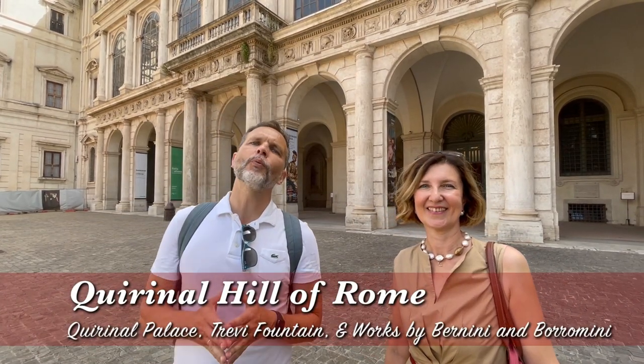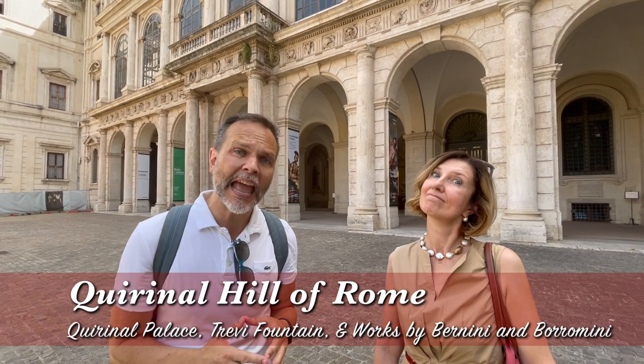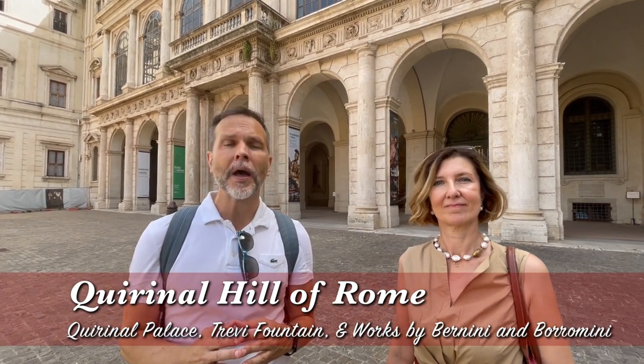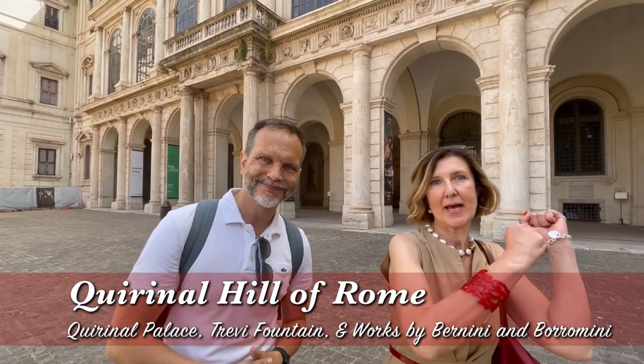Welcome to TE Destinations. I'm here with the fabulous Gouya. Hi! We're going to be covering the Quirinal Hill with all the wonderful Baroque gems of the city, and we're going to top it off with the most theatrical fountain in the city of Rome, the Trevi Fountain. Andiamo! Let's go!